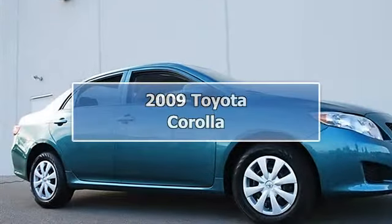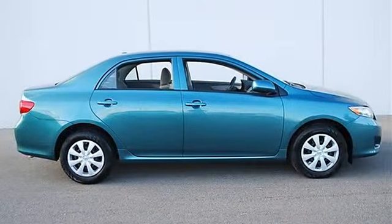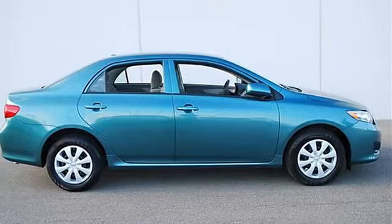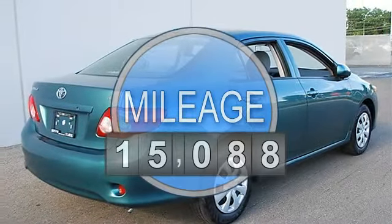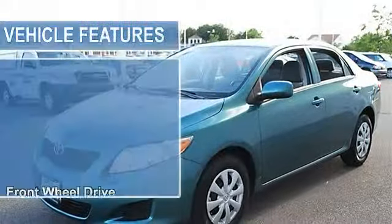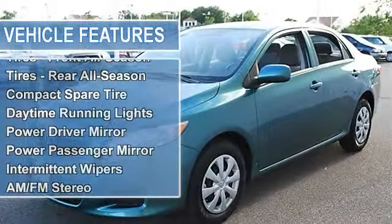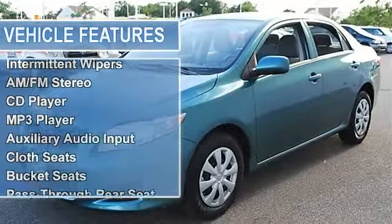2009 Toyota Corolla four-door car. This vehicle features the following equipment: automatic, gas, I4 1.8L 110, FWD front-wheel drive, power steering, front disc and rear drum brakes, wheel covers, steel wheels, front all-season tires, rear all-season tires.